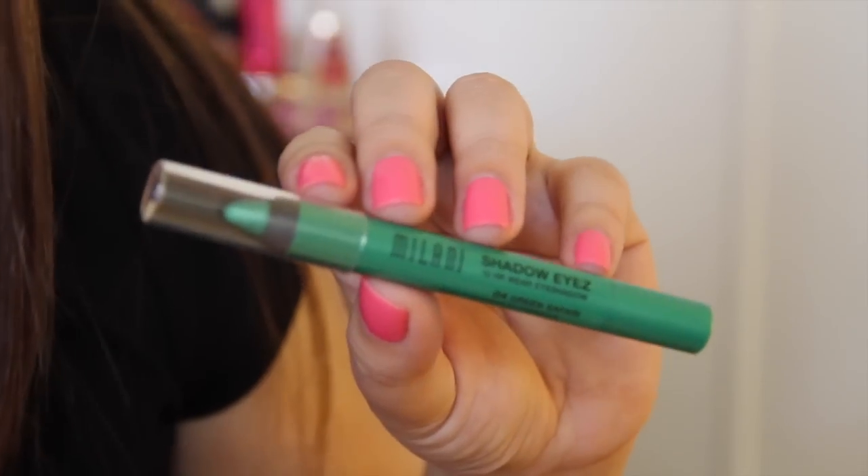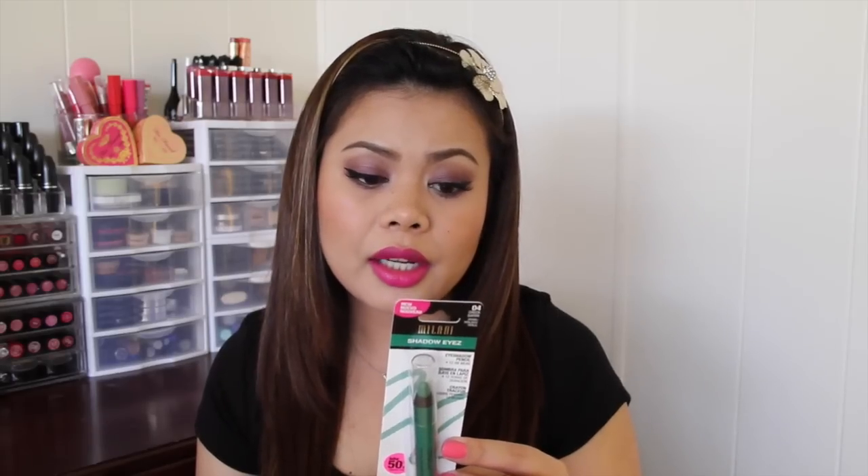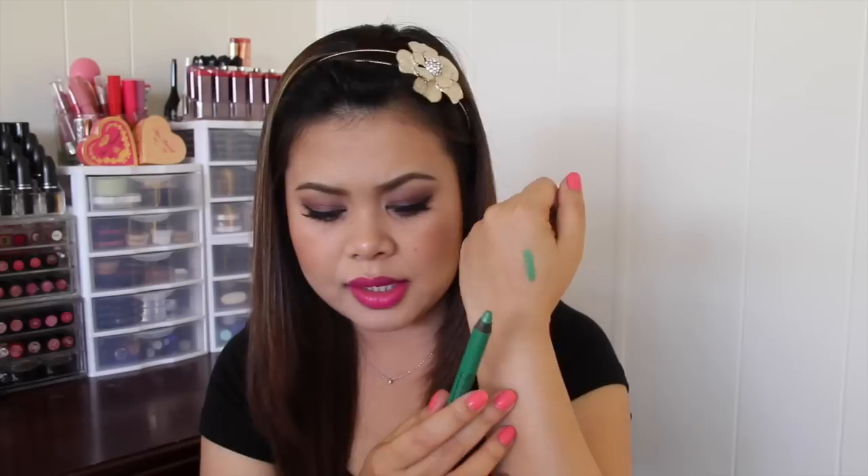The first thing that I picked up is the Milani Shadow Eyes in Cream Safari. It's water-resistant, crease-proof, and long-lasting. This can be used as an eyeliner or eyeshadow, and it's paraben-free, which is really nice. As you can tell, it's really pigmented — I only swiped it once and it's really creamy and glides on really smoothly on the skin.